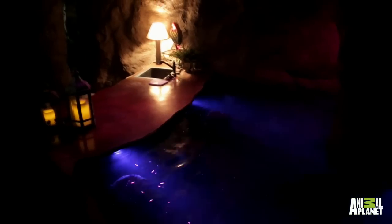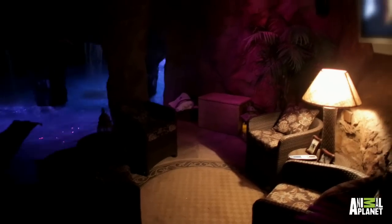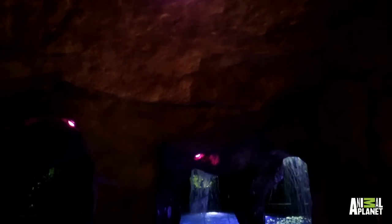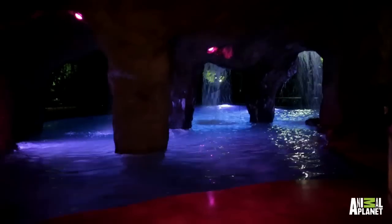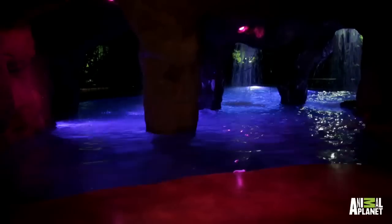In the grotto is an impressive four-seat swim-up bar, full kitchen, and a sun-bright TV designed to handle the extreme humidity of the environment. And if you think this is the perfect place to yodel or belt out a song, you're right — the entire interior was carefully crafted to resemble a natural cave with reverberant acoustics.